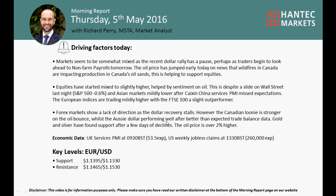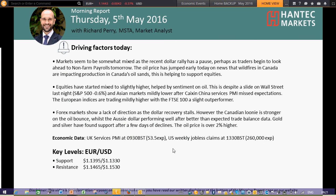Welcome back to today's morning report on Thursday the 5th of May with me, the Pair Market Analyst at Hensit Markets. First of all, let me just apologise for getting the day wrong on the main report, but it is indeed Thursday the 5th of May.